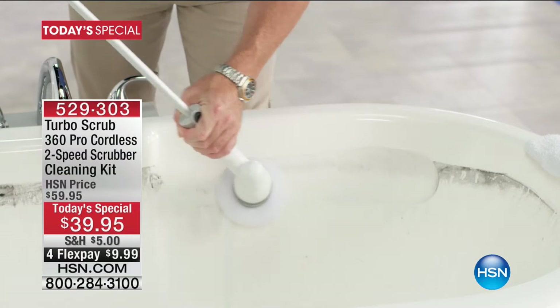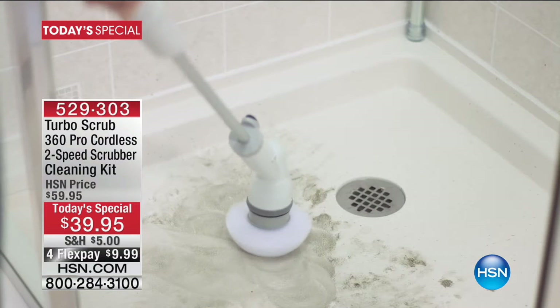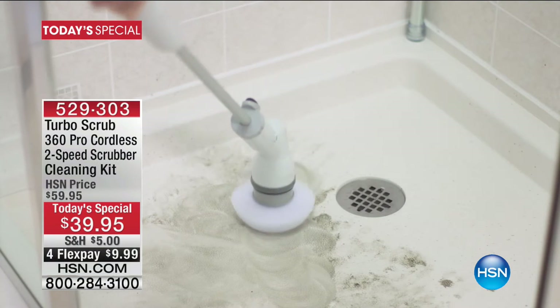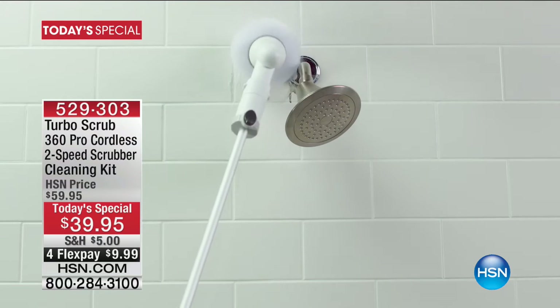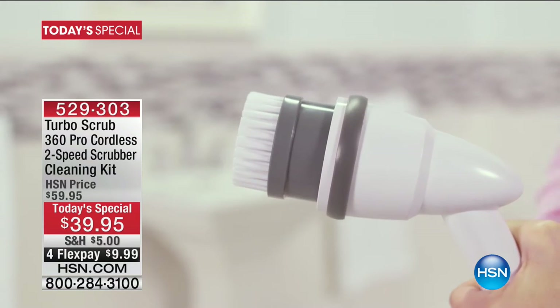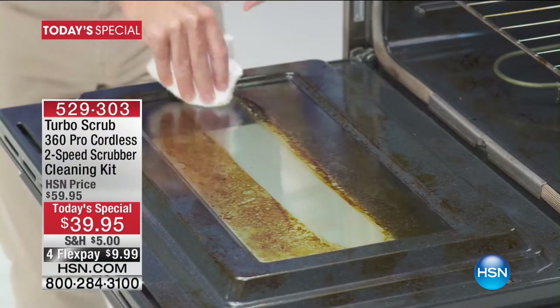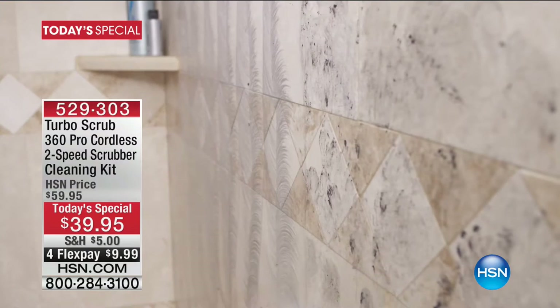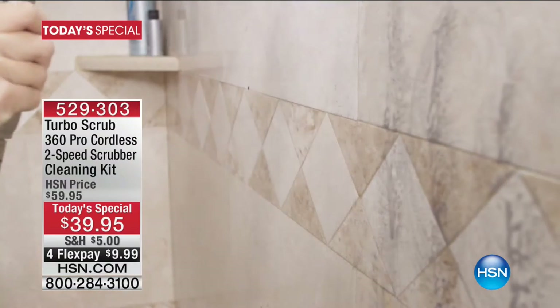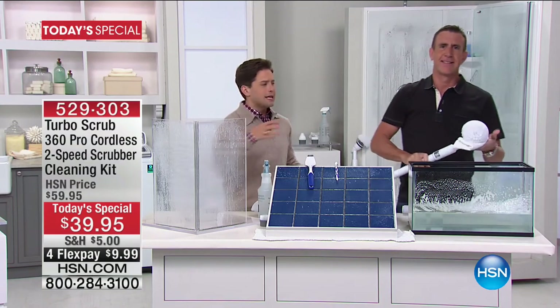Brought to us by Anthony Sullivan — Sully — who has his eye on the biggest and best innovations in the world of cleaning. You see it working on the toilet without that gross toilet brush, working above the shower head without getting on a ladder or even stepping into the shower. You'll be able to clean so much so easily — for boats, RVs, cars — whether it's winter or summer, whether you're detailing or cleaning.